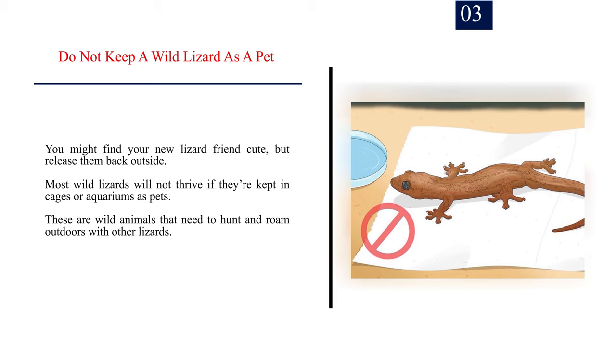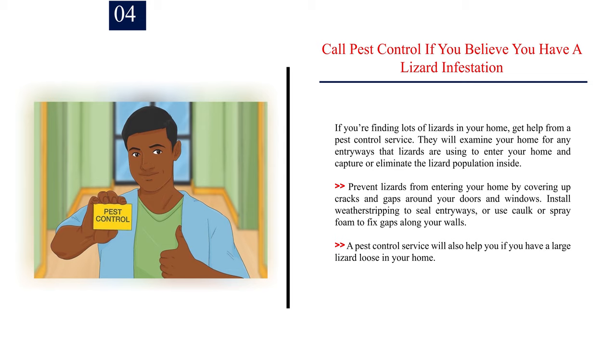Number 3. Do not keep a wild lizard as a pet. You might find your new lizard friend cute, but release them back outside. Most wild lizards will not thrive if they are kept in cages or aquariums — these are wild animals that need to hunt and roam outdoors with other lizards. Number 4. Call pest control if you believe you have a lizard infestation. If you're finding lots of lizards in your home, get help from a pest control service. They will examine your home for entryways, capture or eliminate the lizard population inside, and help you prevent lizards from re-entering by covering cracks and gaps around doors and windows. Install weatherstripping to seal entryways, or use cork or spray foam to fix gaps along your walls.